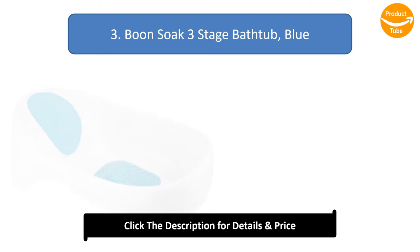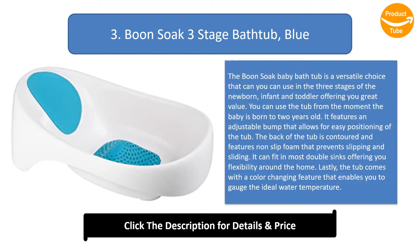Number 3: Boon Soak 3-Stage Bathtub. The Boon Soak baby bathtub is a versatile choice that you can use in the three stages of newborn, infant, and toddler, offering you great value. You can use the tub from the moment the baby is born to two years old. It features an adjustable bump that allows for easy positioning of the tub.